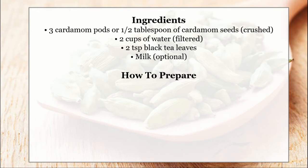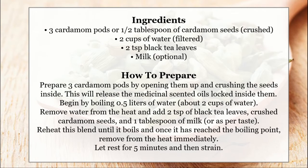How to prepare: Start by opening 3 cardamom pods and crushing the seeds inside. This will release the medicinal scent and oils locked inside them. Boil half a liter of water, about 2 cups. Remove from heat and add 2 tablespoons of black tea leaves, crushed cardamom seeds, and 1 tablespoon of milk or as per taste. Reheat until it boils, then remove from heat immediately. Let rest for 5 minutes and then strain.